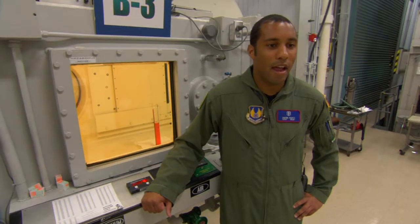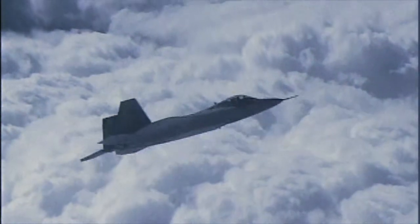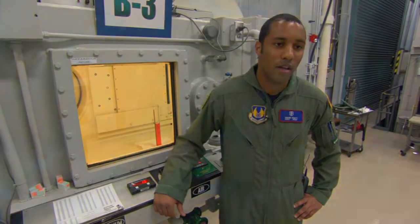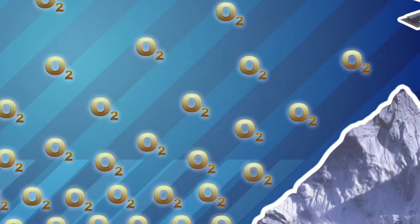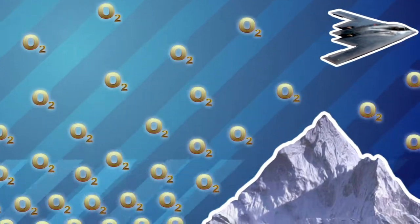Right now we're able to breathe the air fine, but the higher you go, the less pressure there is. That makes it harder for oxygen to exchange in the blood, which means you get less oxygen. Oxygen is 21% of the air we breathe, and as we go up in altitude, there is less air pressure and the air becomes less dense, so there are fewer oxygen molecules in each volume of air.